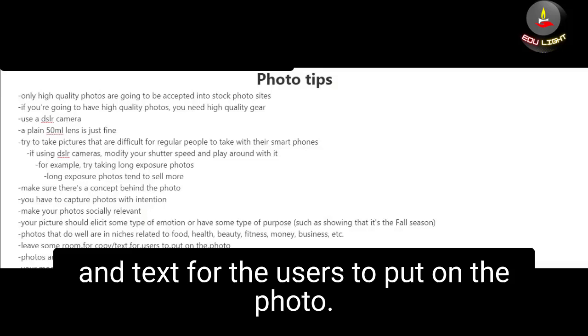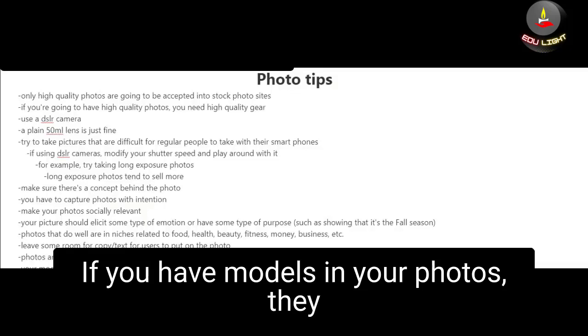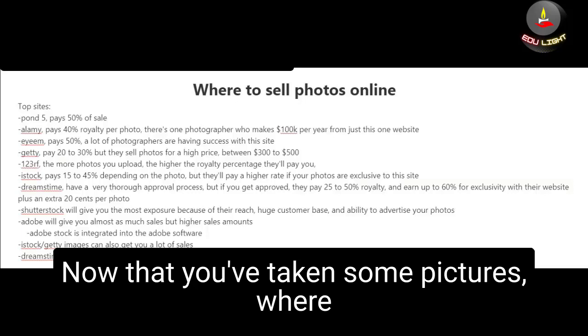You also have to remember to leave some room for copy and text for users to place on the photo. You should know that photos will not be accepted if there are brand names or license plates in the background, and if you have models in your photos they will have to sign a release form.